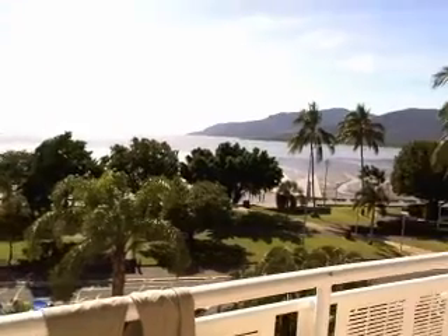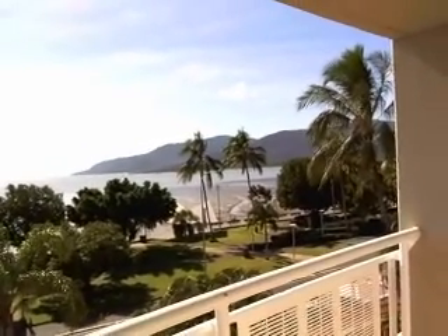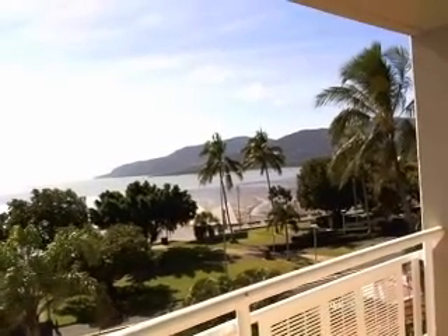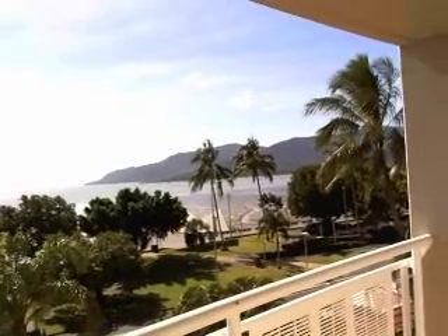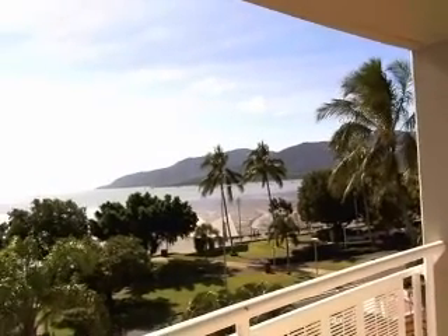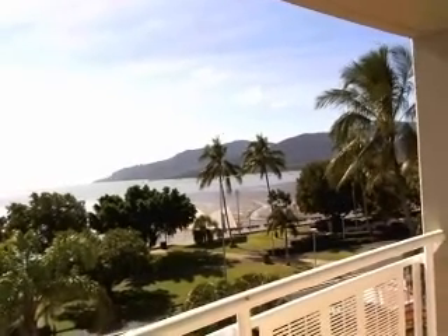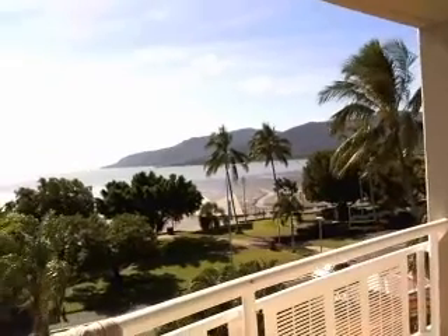We're in the northernmost part of Australia and just up the road about an hour is Port Douglas, where it's the closest piece of Australia to the Great Barrier Reef. Really beautiful place. I've got to warn you it's a little expensive here, and today we're going to go up into those rainforests that you see on those mountains and hopefully get to hold a koala bear.